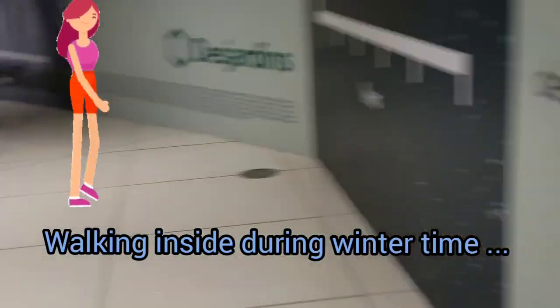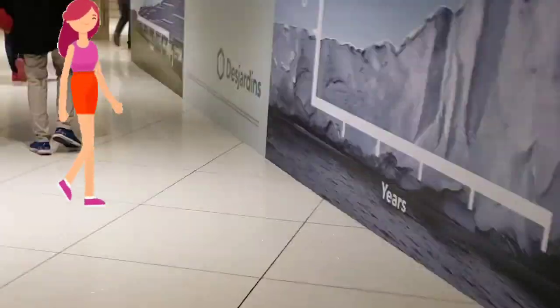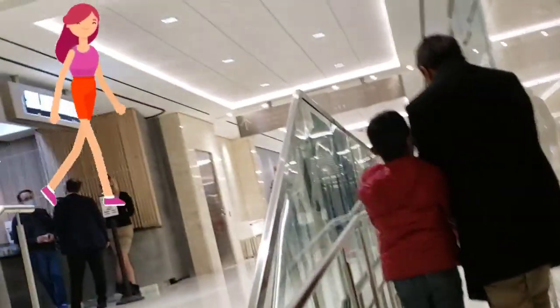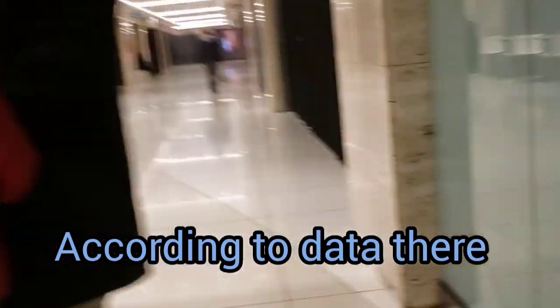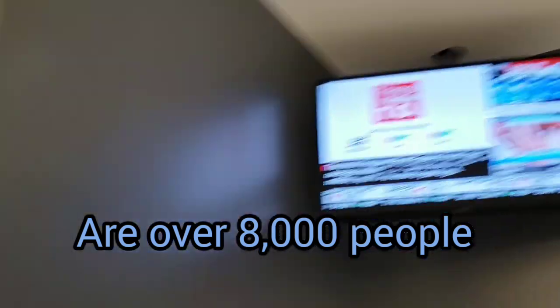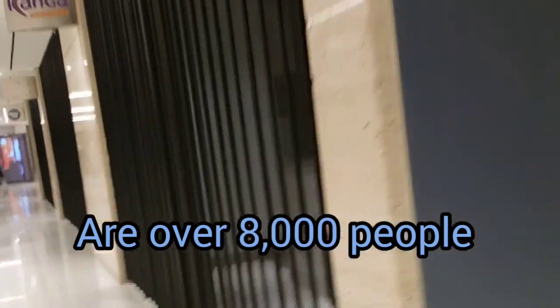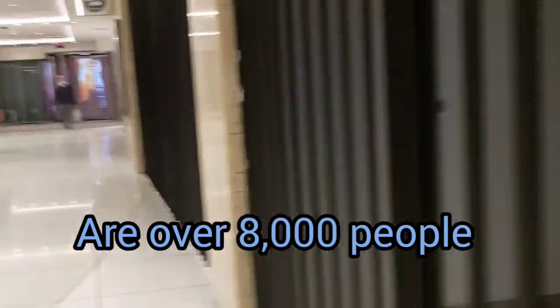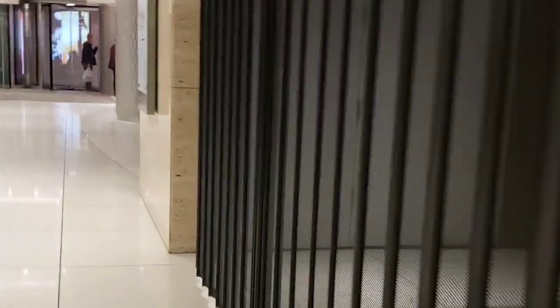Here we go. This is the subway. So we're just walking inside instead of going outside — let's walk inside here. We have more shops, and they have a seating area. We are here at the Subway Station. Same entry station.